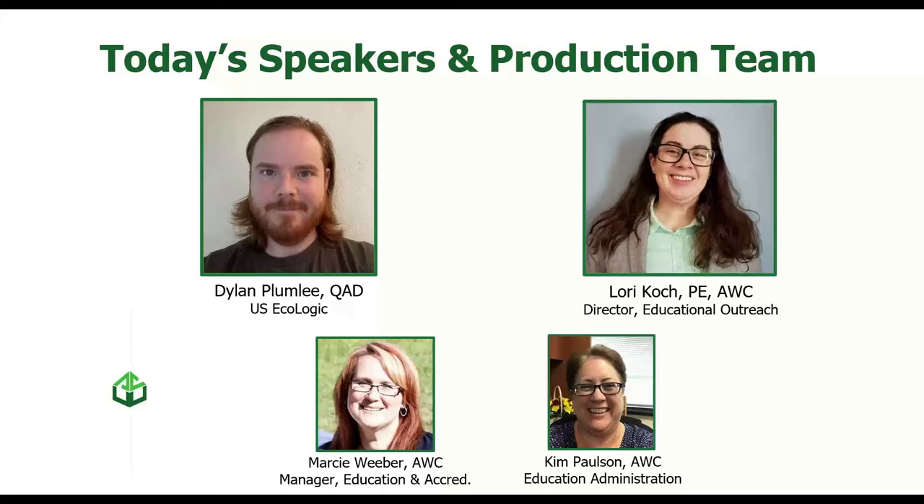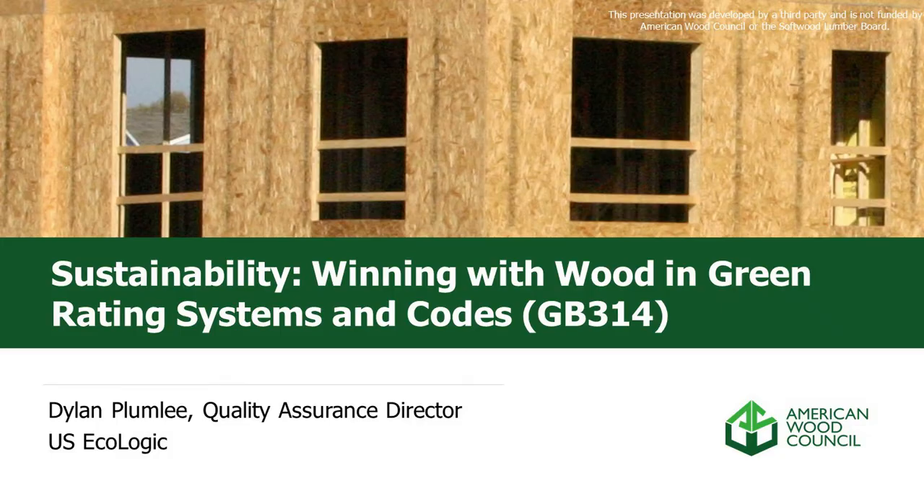Myself, Manager of Education Accreditation, and our Education Administrator Kim Paulson. Hello everyone, good morning.